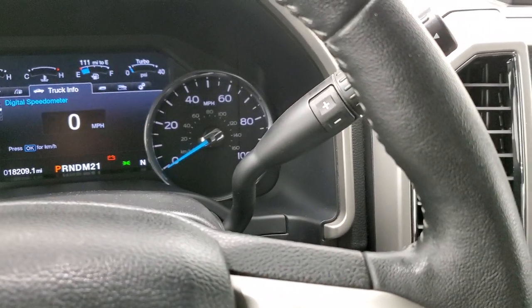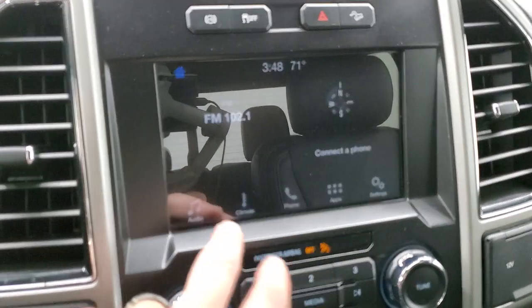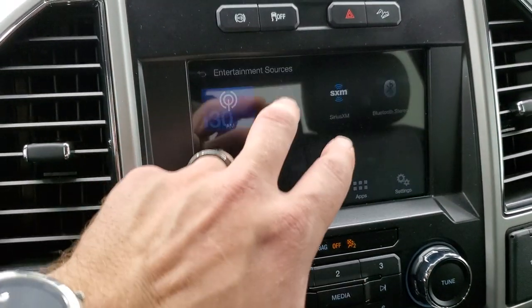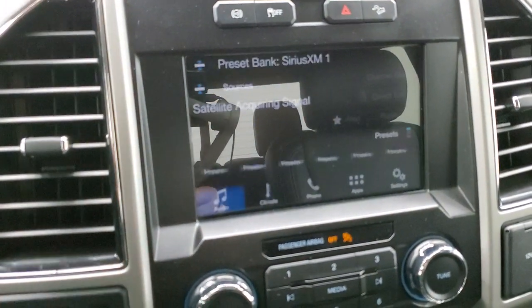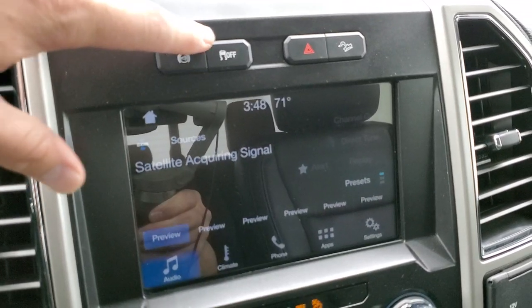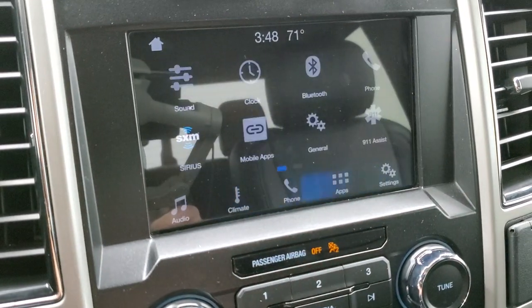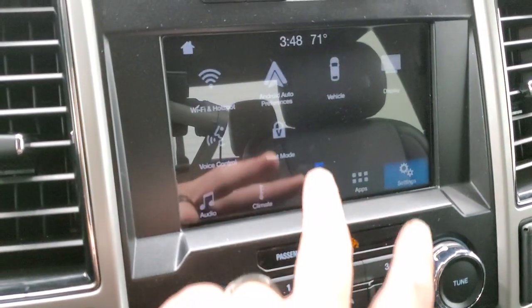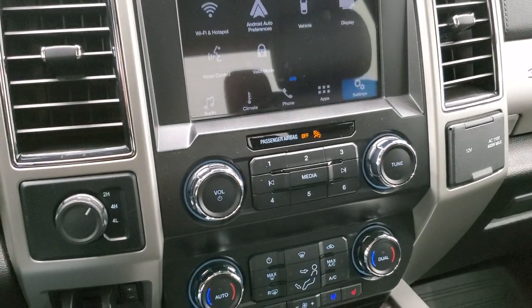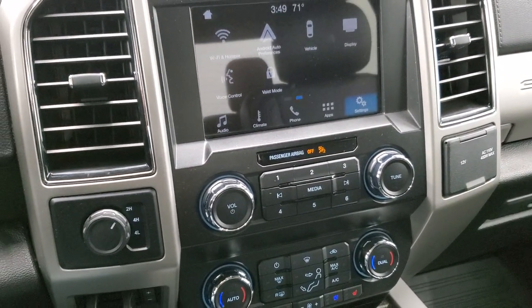This one has the 6-speed automatic transmission with the optional tap shift. You get the SYNC 8-inch radio with AM/FM and Sirius satellite radio. This is also where your backup camera shows up. You have a factory exhaust brake, stability control, and downhill assist control. You can connect via Bluetooth, do climate controls, and run Android Auto or Apple CarPlay to project your cell phone to the screen. While this one doesn't have a built-in navigation system, you can project Waze or Google Maps from your phone right to the screen.